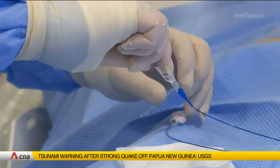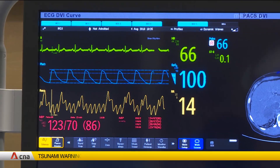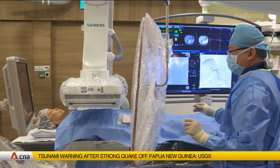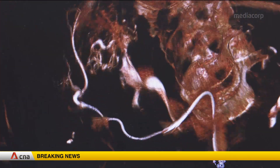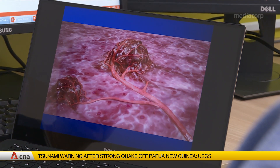Dr. Jeng says any type of cancer that requires radiation will benefit from proton therapy. But children, and also cancers that are very difficult to reach — like head and neck, in the spine, and in the brain — these are the cancers that we will concentrate on first. About 15,000 Singaporeans are diagnosed with cancer every year, and 50% of them would require some form of radiation therapy.